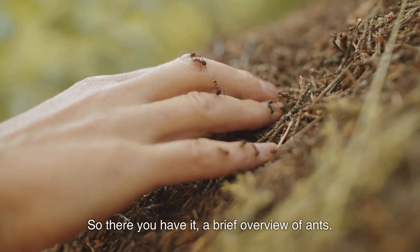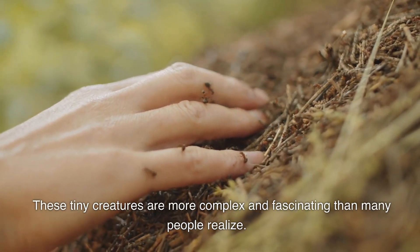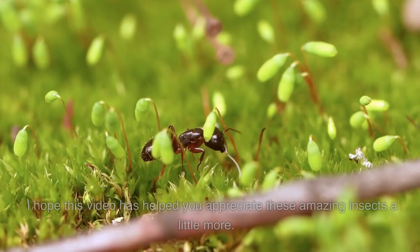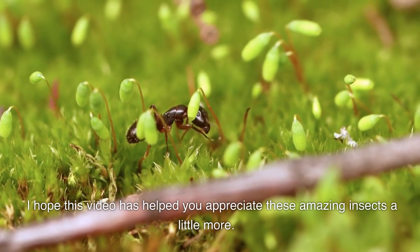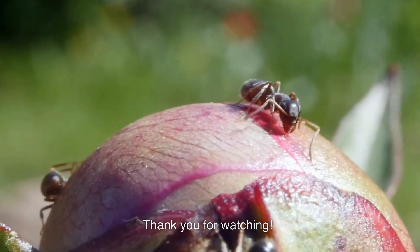So there you have it, a brief overview of ants. These tiny creatures are more complex and fascinating than many people realize. I hope this video has helped you appreciate these amazing insects a little more. Thank you for watching.